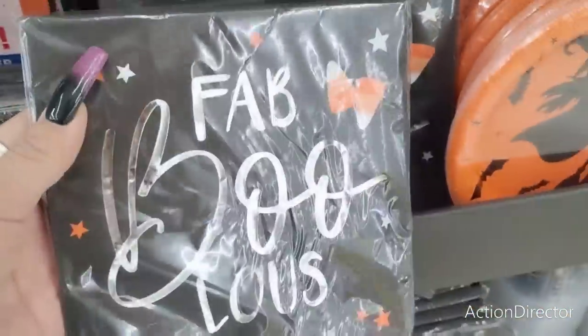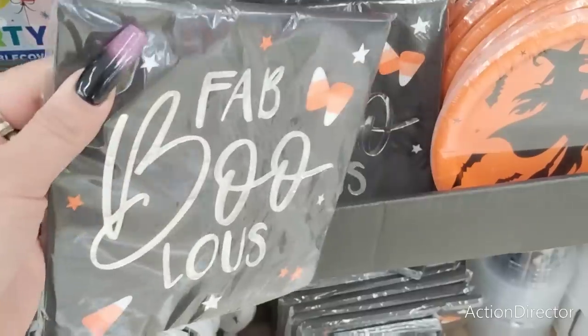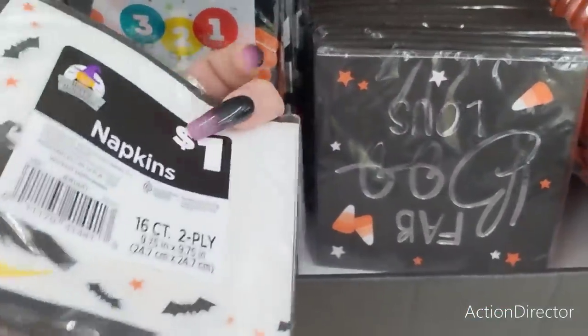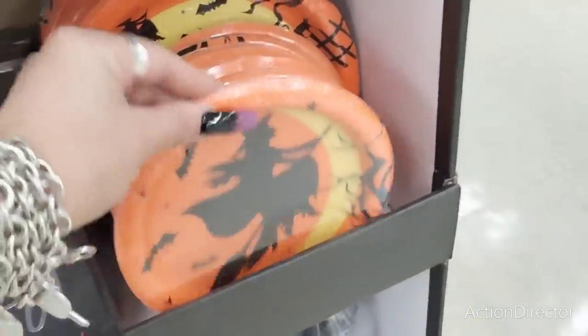These are really cute napkins — it says 'Fabulous' and I like them because of the candy corn. I have not seen these at the Dollar General in Orange County, so I'm going to grab a couple. They also have the witch napkins. These are a dollar. Those are adorable as well. They also have cute little plates and you're going to get eight for a dollar.